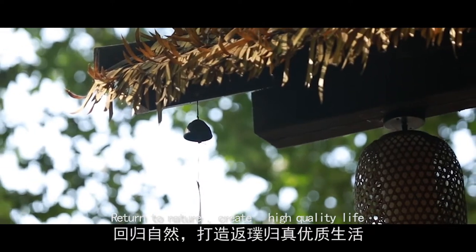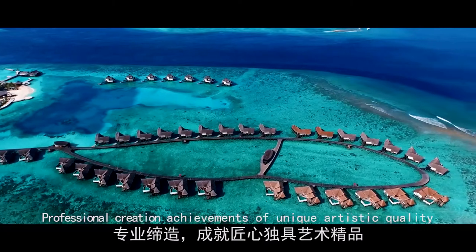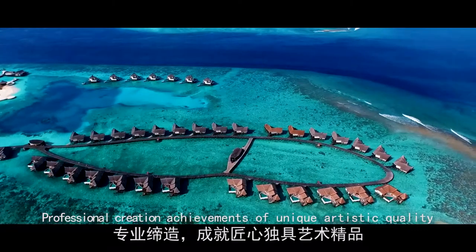Return to Nature Creates High Quality Life — Professional Curation. Achievements of Unique Artistic Quality.